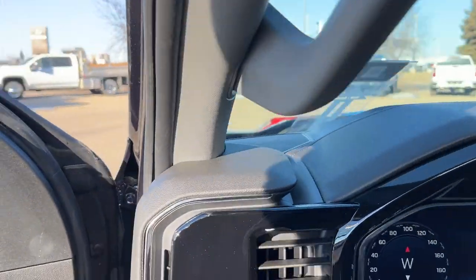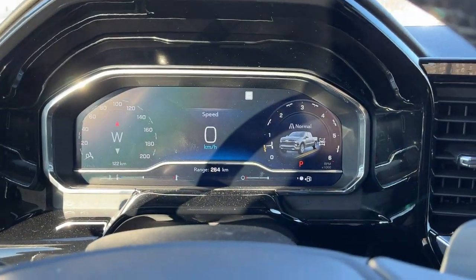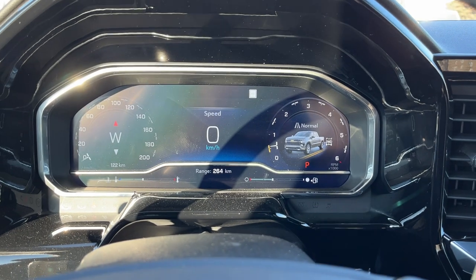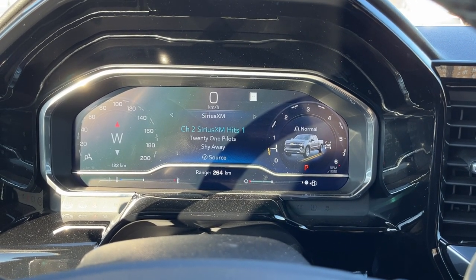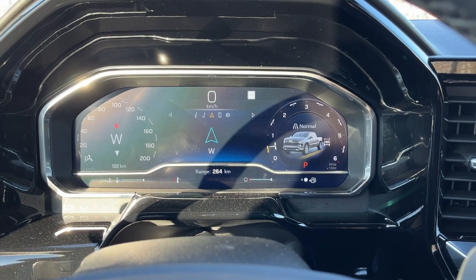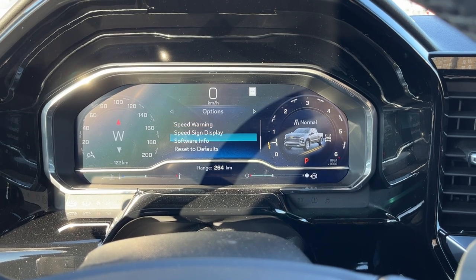Getting into the vehicle and looking above our steering wheel we have our fully digital, fully customizable display cluster. In the center we have an information system where we can see all of our audio, navigation, and phone, as well as additional settings to adjust it accordingly.